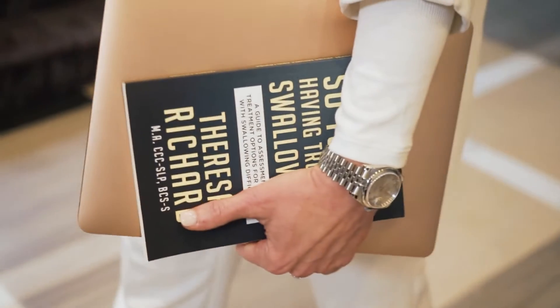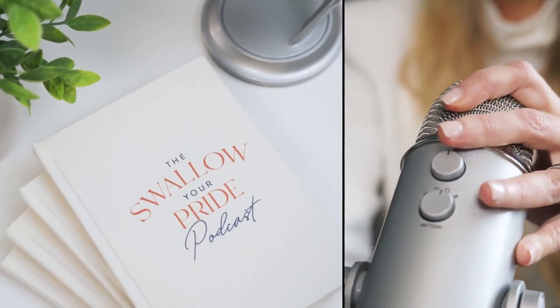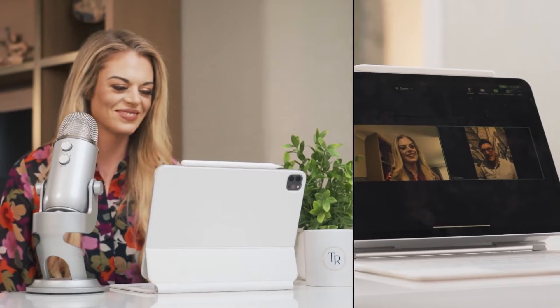I'm Teresa Richard. I've been a medical speech pathologist for 15 years. I'm a board-certified specialist in swallowing and swallowing disorders, and I'm the founder and CEO of the Med-SLP Collective and Med-SLP Education.